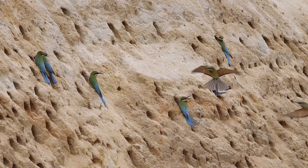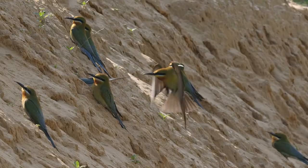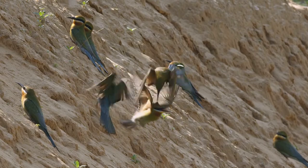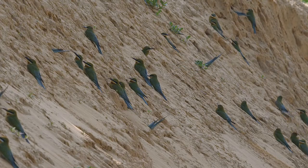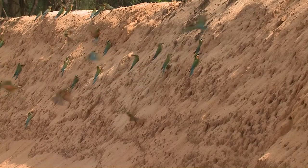The tunneling process shows the blue-tailed bee-eaters at their busiest moments. They have to defend their territory, support their mates, strengthen their relationships, and forage for food, all while digging continuously. The colony is filled with fervent life and passion.